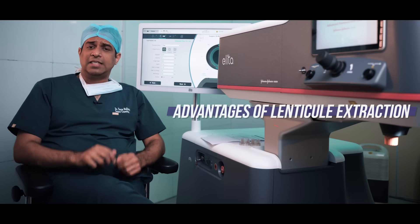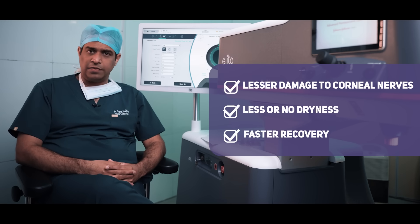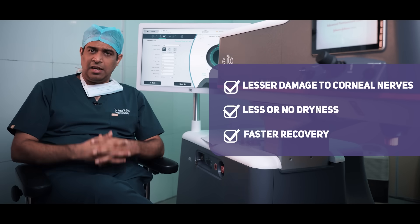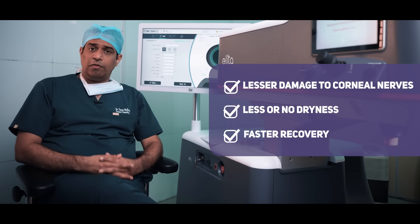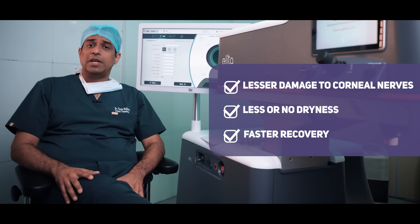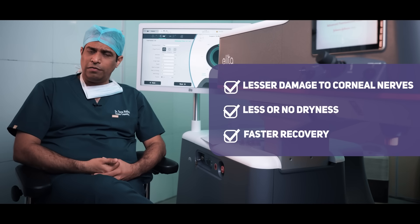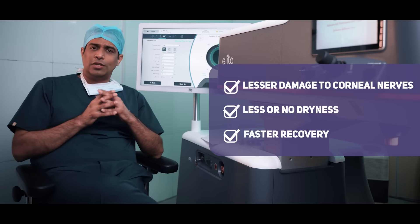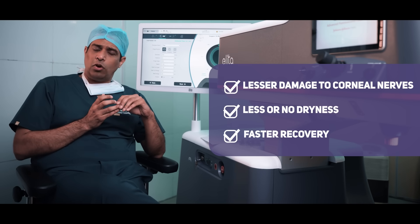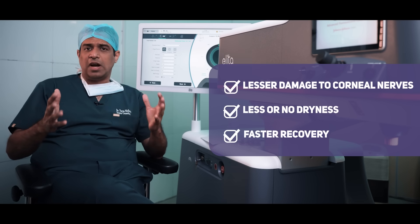Because of the bi-convexity, there is the least damage to the corneal nerves, and as a result the amount of dryness — which was already less with lenticule extraction — comes down even further. Post-operatively, patients do not experience dryness, or if they do, it is only for a very short period of three to four days. The small incision of 2.8 to 3 millimeters heals very quickly in 48 to 72 hours, and as a result the visual recovery is much faster.